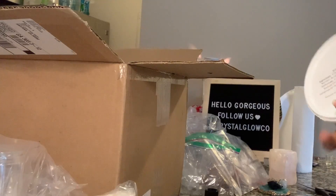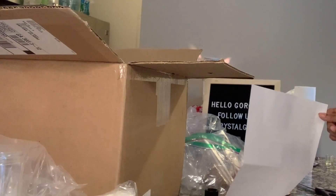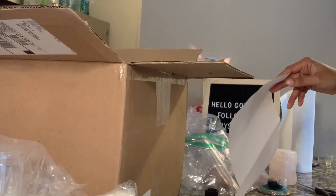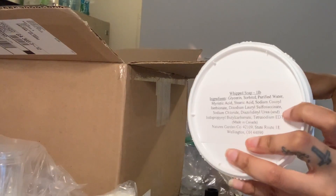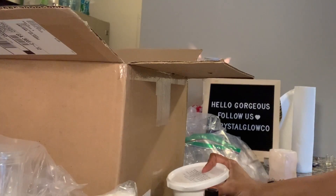I got one pound of whipped soap base, which I'll be using for my foaming sugar scrubs. That was $5.49 for the pound — I'm just testing it, that's why I got very small quantities.